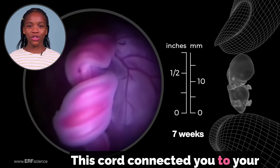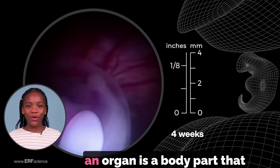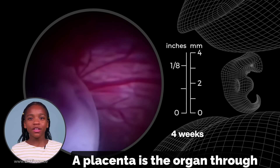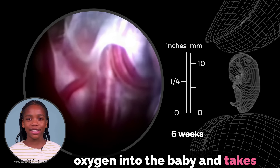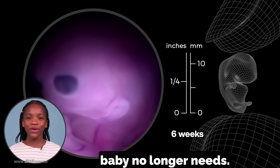This cord connected you to your mother's body through another organ called the placenta. An organ is a body part that has a special purpose. A placenta is the organ through which the mother puts food and oxygen into the baby and takes the baby's waste products away. Waste products are things the baby no longer needs.